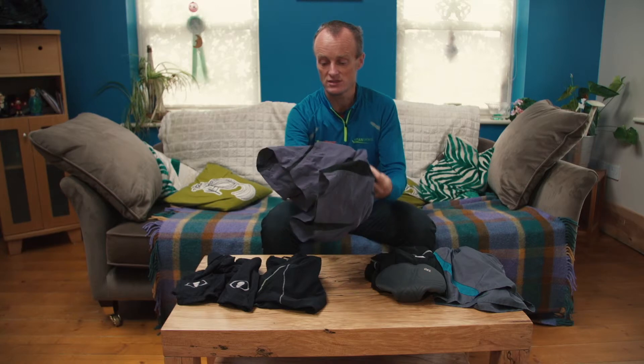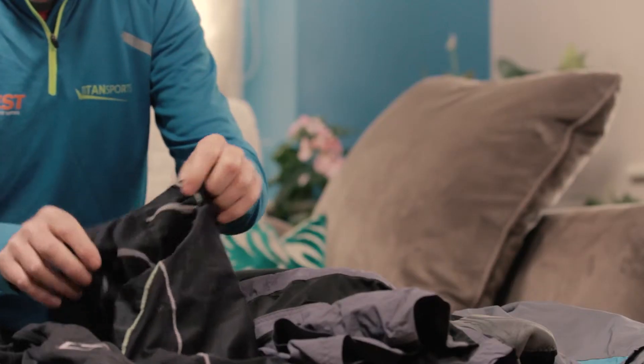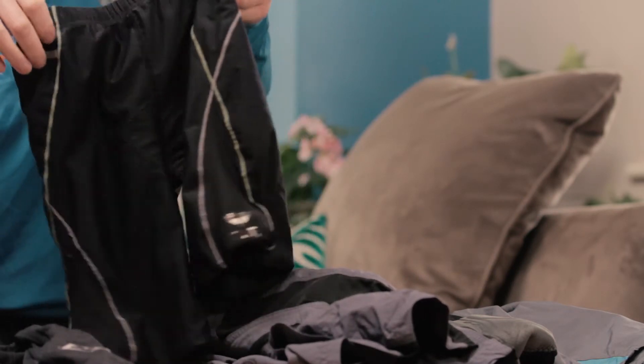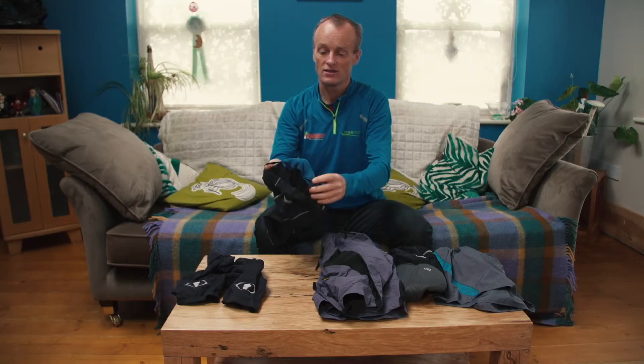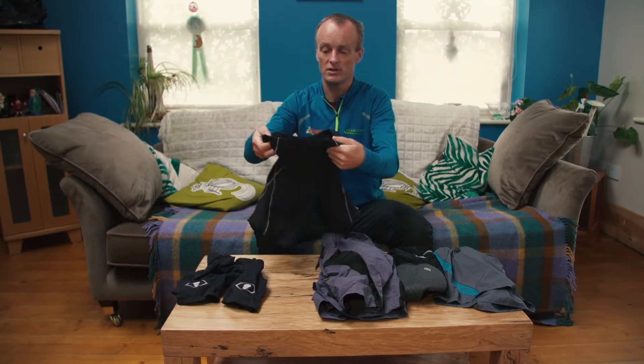For the more serious amongst us, you want to consider probably a lighter pair of shorts. Here's a pair of triathlon shorts — a small, light chamois for a relatively short race. They're quite a good compromise.